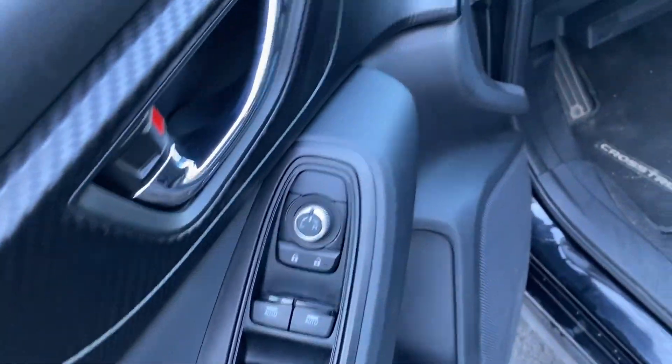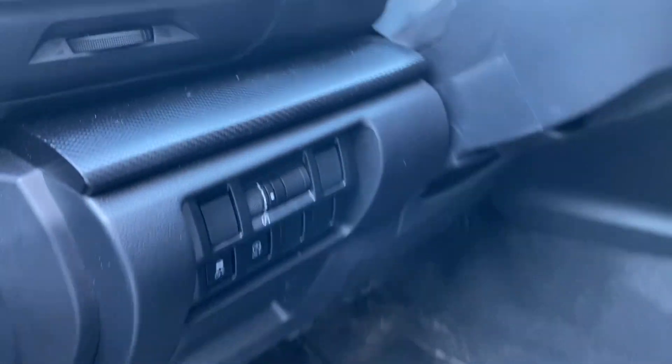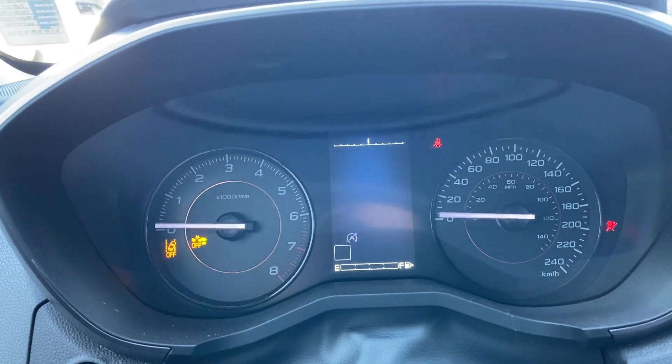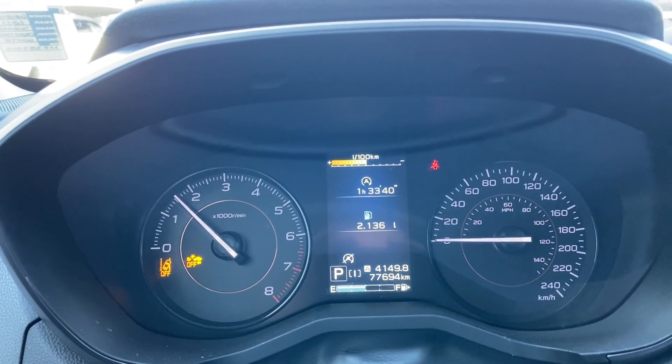You can adjust the mirrors here. Here are all your light settings if you want to turn off the auto stop and start. Starts up really good, no issues. 77,694 on the dash there.